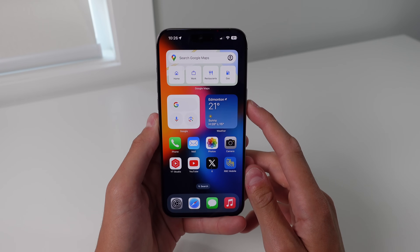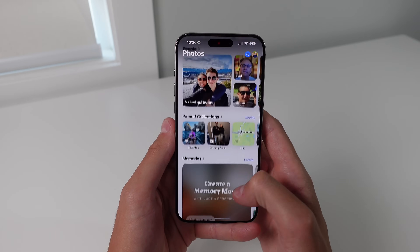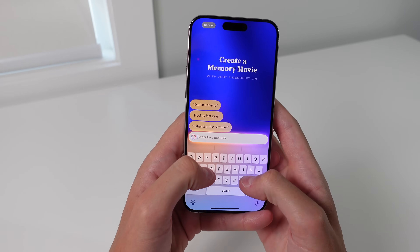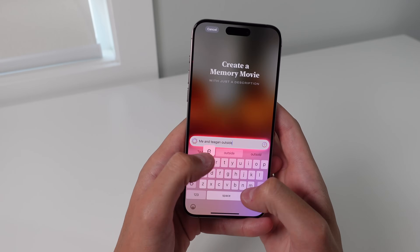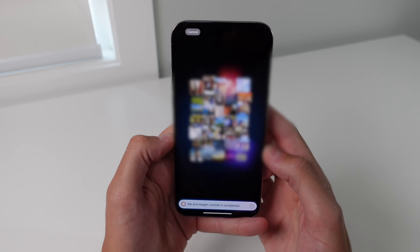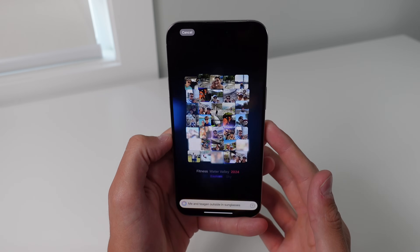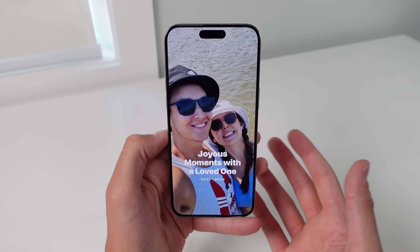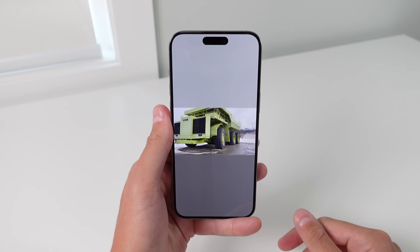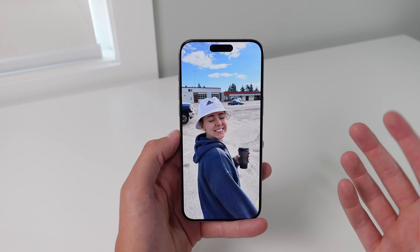One more feature I want to show you with Apple Intelligence is for the Photos application — the all-new Create a Memory feature. Inside of Photos, if you scroll down, you're going to see a new option that says 'Create a Memory Movie.' All you have to do is simply describe a memory. So I'm going to say 'me and Tegan outside in sunglasses,' click Send, and it's going to collect those photos. It has now analyzed all of my photos and it's playing a song while showing my photos and videos that include me and Tegan outside wearing sunglasses. I think a lot of people are going to love creating these memories with a simple description.